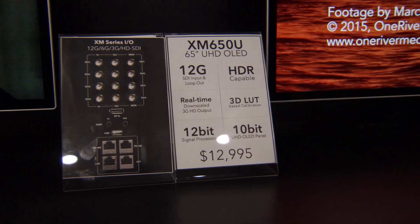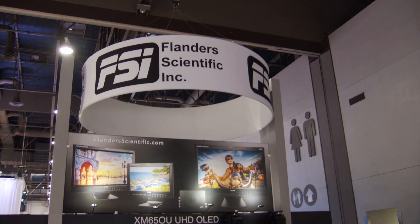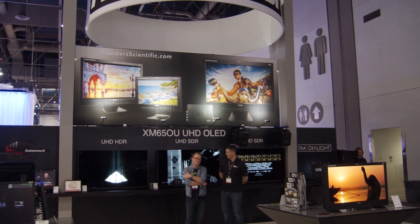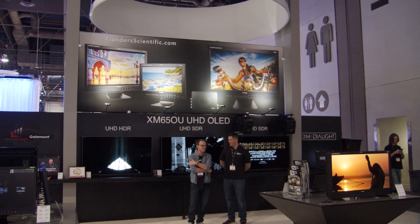Today we're showing our new XM650U — this is actually a real product, we're shipping it now, currently about four weeks lead time. It's a UHD HDR monitoring monitor, 65 inches, it's OLED, and it has all the professional inputs on board.